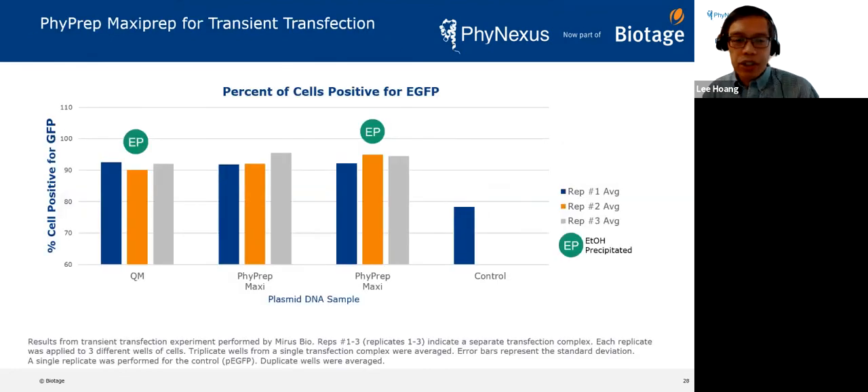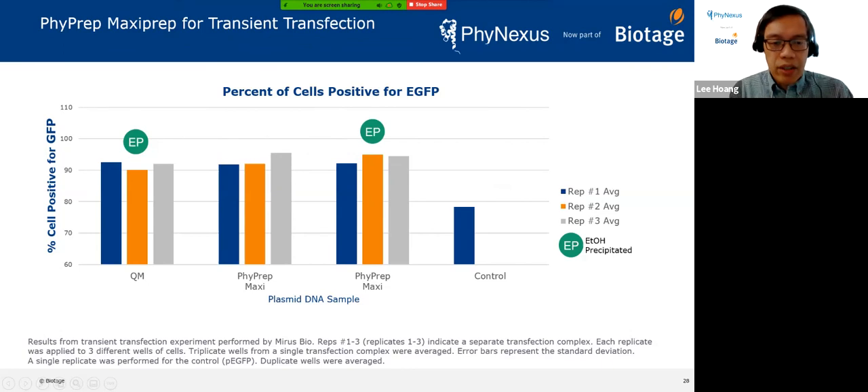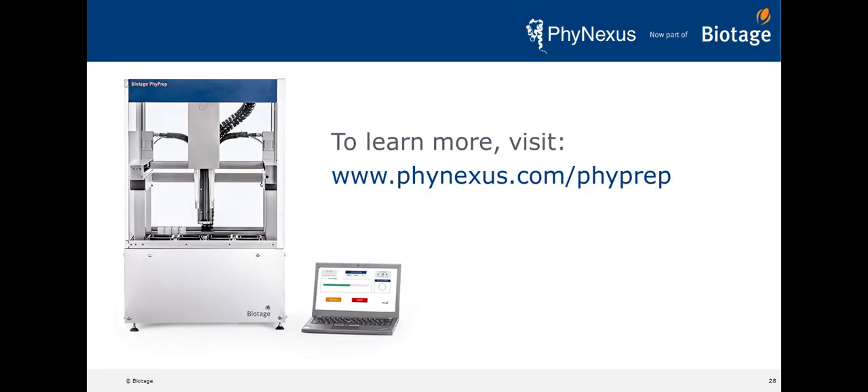Here is the data to show that. We compared Qiagen against our 5PREP Maxi system — before ethanol precipitation, just off the column, and also after ethanol precipitation on a split sample. We sent this to Mirus Bio to do transient transfections for us, and these are the percentage of GFP-positive cells we got from our plasmid. There really is no advantage to doing ethanol precipitation, and we compare very well against the gold standard, Qiagen, using TransIT transfection reagent.